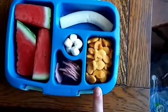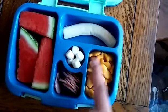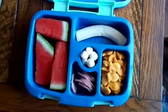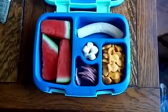Then we have some goldfish crackers, a string cheese — it fits if you bend it a little bit — and then some mini marshmallows for her little dessert. This is lunch for Monday and we'll show you what's left after school.